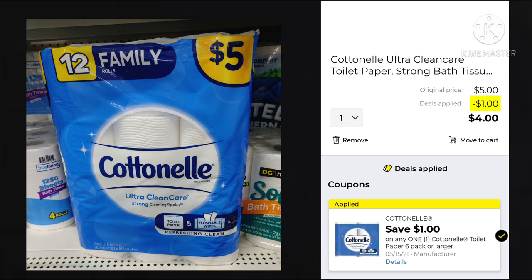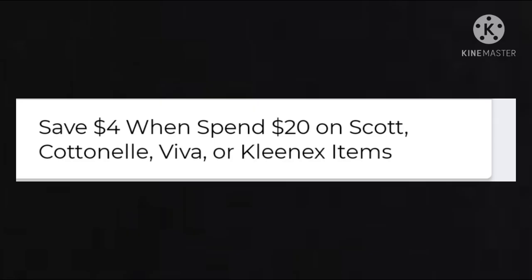Then the Cottonelle — this is the big one. We usually get the 12 family roll for $5. We have a $1 off digital making it $4. But look at this: instead of Save $3 when you spend $15 for instant savings, now it's Save $4 when you spend $20 on Scott, Cottonelle, Viva, or Kleenex. Dollar General, why did you do this? You're saving another dollar but you have to buy another whole pack. Also, a quick reminder: you can get points back on Fetch right now for buying the Cottonelle. If you need the Fetch app and don't have it, I'll put my referral code in the description.